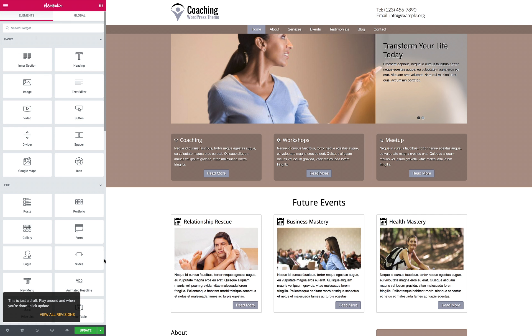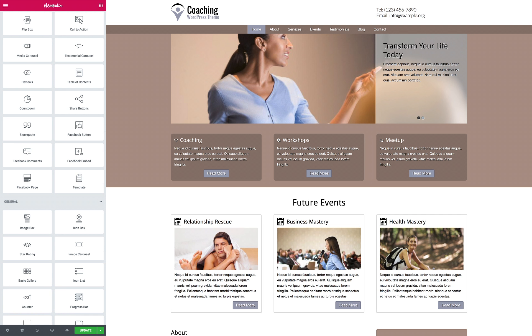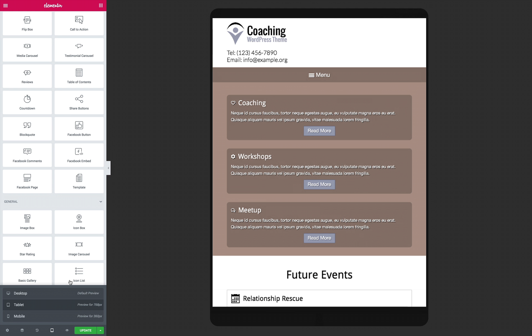Furthermore, the Coaching Elementor Template Kit is an excellent platform to introduce your coaching services online. With a dedicated events calendar, highlighted calls to action, and more basic features like a contact section and an about section.